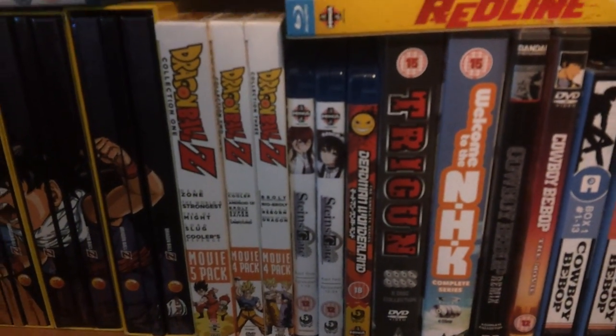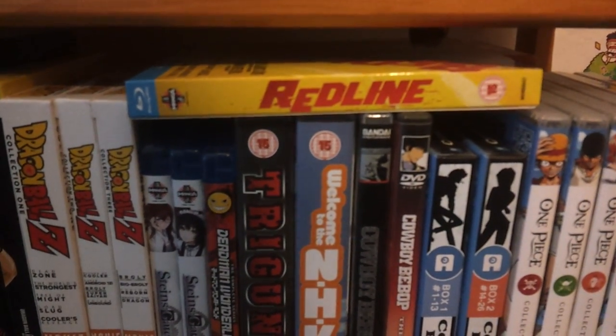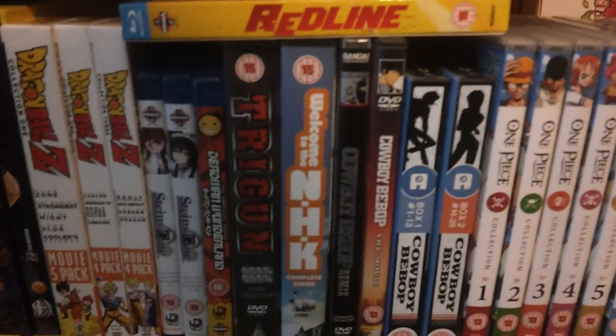Steins;Gate Parts 1 and 2 on Blu-ray. Dead Man Wonderland the complete series on Blu-ray — wish it got a remake, the manga is much better. Redline on Blu-ray, great film. Trigun and Welcome to the NHK — still need to finish Trigun and it's pretty cool so far. Welcome to the NHK is a fantastic series which I really, really enjoy.